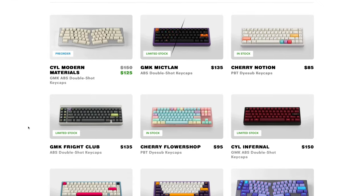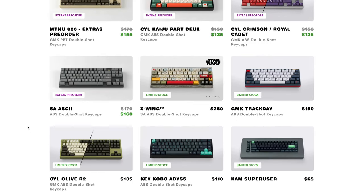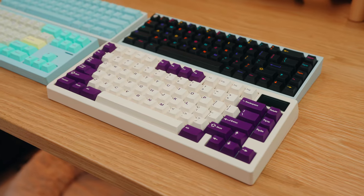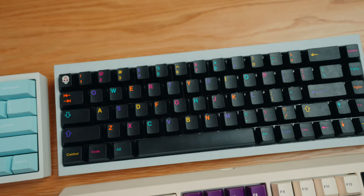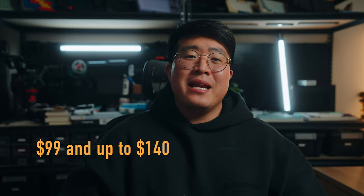First off, let's get into some keyboard gift ideas. Go to Novel Keys and check out any of their keycaps — they have a bunch of GMK sets, Key Kobo sets, and PBT sets. Some of my favorites right now are KKB Violet on Cream, KKB Glacier, GMK Micklin, and GMK Analog Genes. Keycaps start at around $99 and can go up to $140.